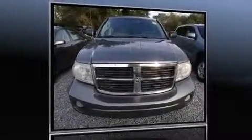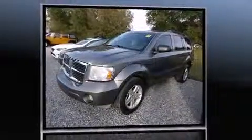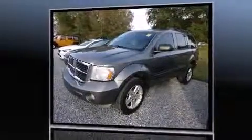Step into the 2007 Dodge Durango. Smooth gear shifts are achieved thanks to the powerful eight-cylinder engine, providing a spirited yet composed ride and drive.